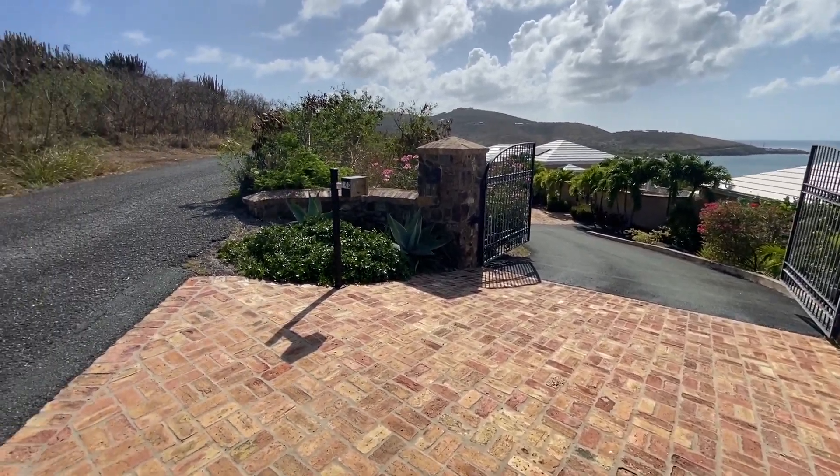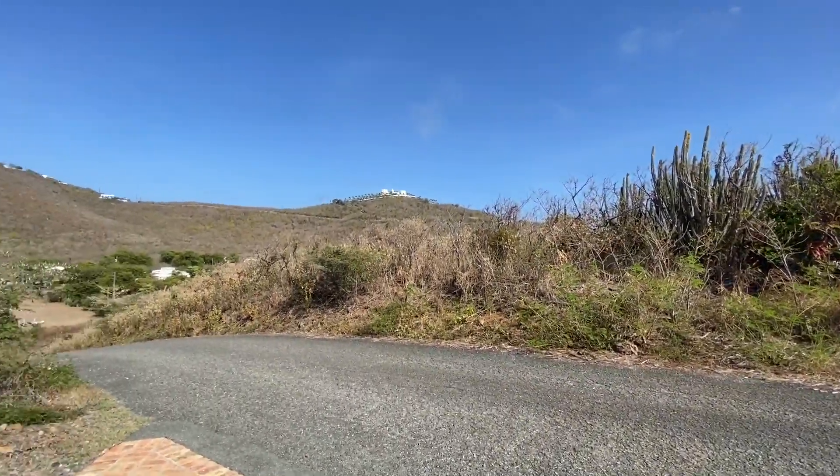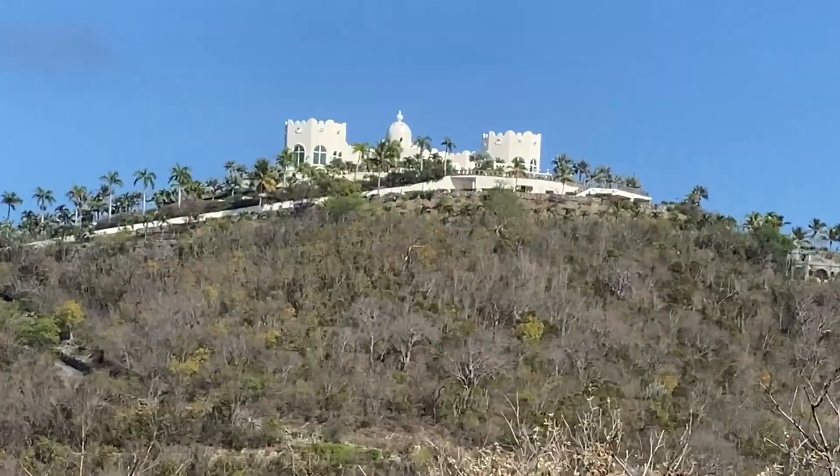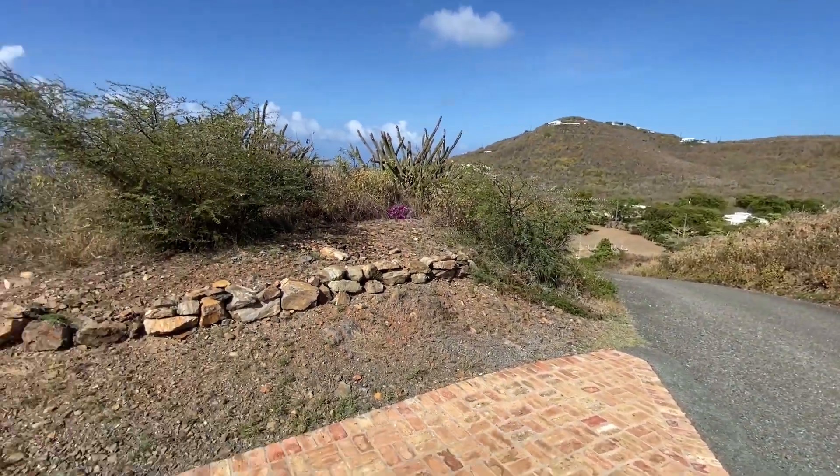Villa Amarante — this is the front gated entrance. As a point of reference, there's the castle, and we're right at the top of this hill just above the St. Croix Yacht Club.